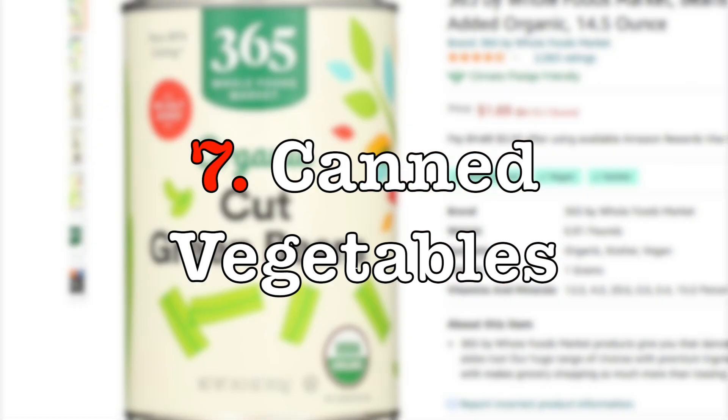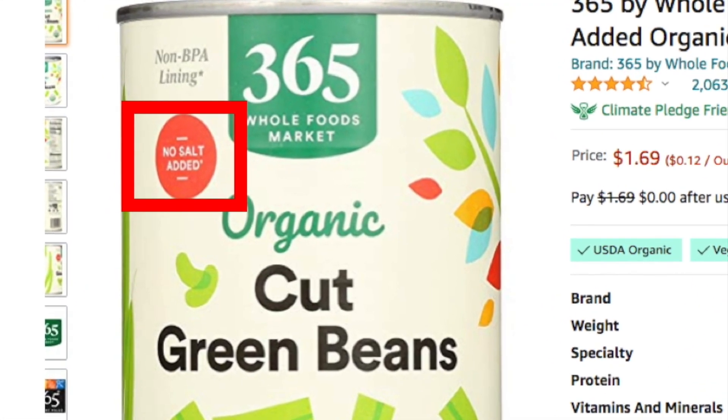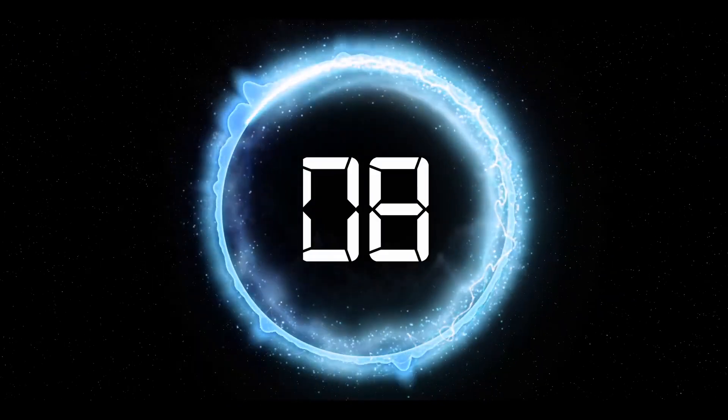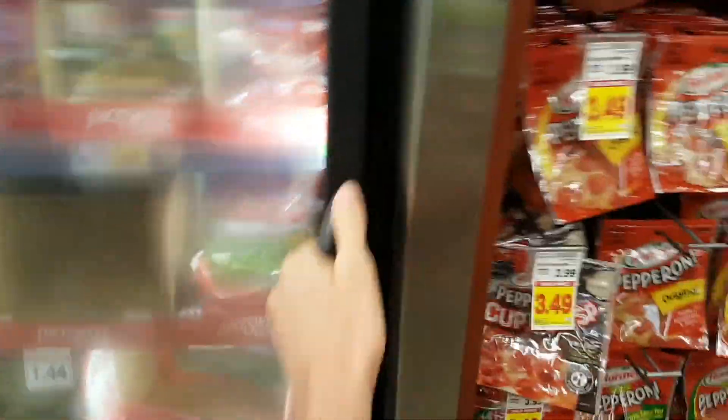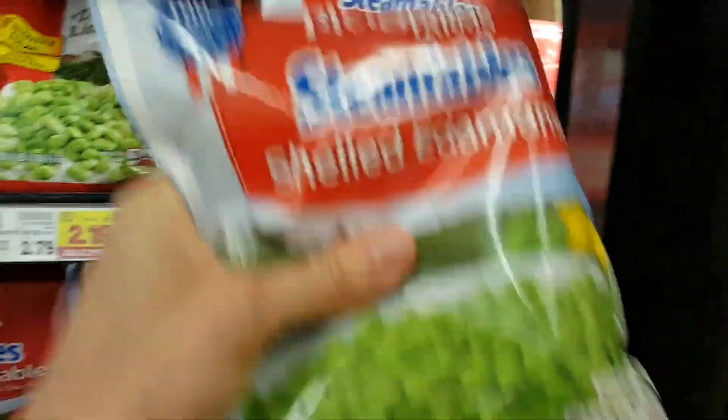Still on the topic of cans, several vegetables come in cans pre-cooked, and with the same precautions — you can get them with no salt added and BPA-free if you prefer. Of course you can also get your fruits and vegetables frozen if you're not anticipating issues with power outages and if you have the extra freezer space. Endless options like edamame, green beans, corn, mango, pineapple, berries, and many many others.